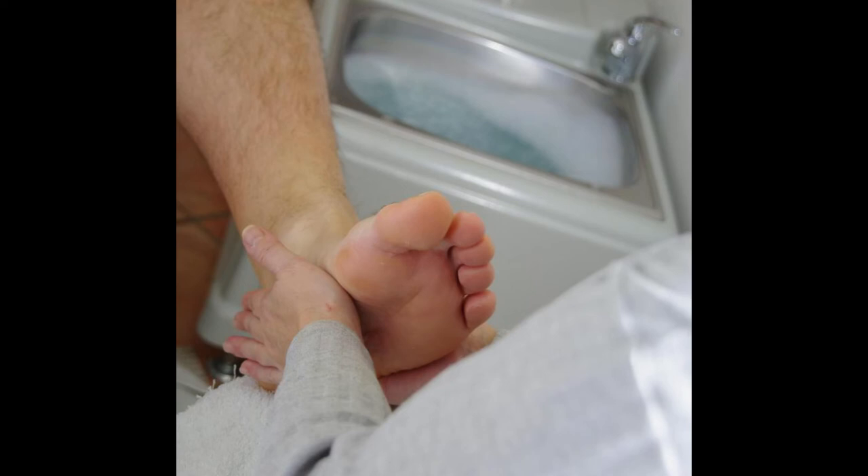When a bruised toenail is accompanied by minor pain, a person can usually alleviate symptoms and shorten healing time with simple home care techniques. Icing and elevating the toe can help to numb the pain and reduce swelling underneath the nail. Over-the-counter anti-inflammatory drugs can also help relieve symptoms.